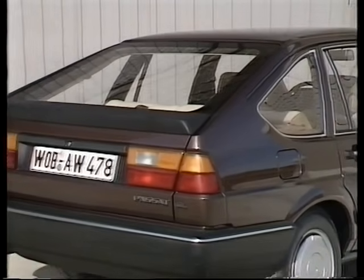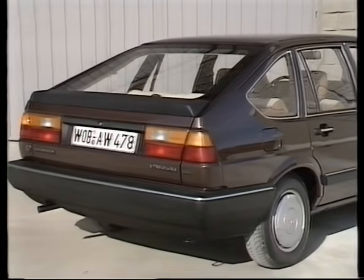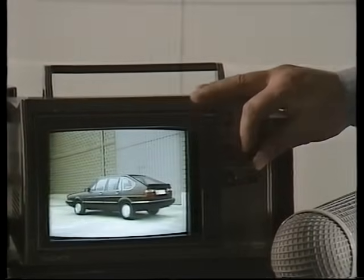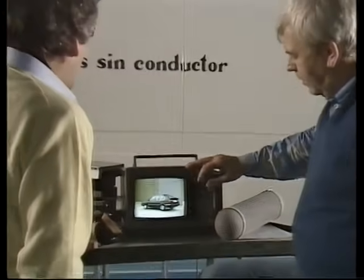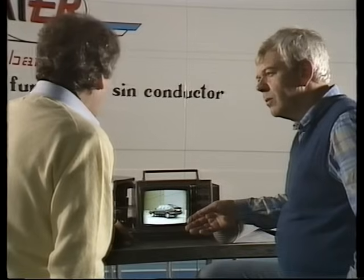Unterstrichen wird das Ganze durch einen Heck-Spoiler, den alle Passat-Schräghecklimousinen serienmäßig erhalten. Aerodynamische Gründe waren auch hier der Anlass – dass es auch gut aussieht, ist ein angenehmer Nebeneffekt. Das waren die wichtigsten Punkte der Aufwertung des Produkts von außen.